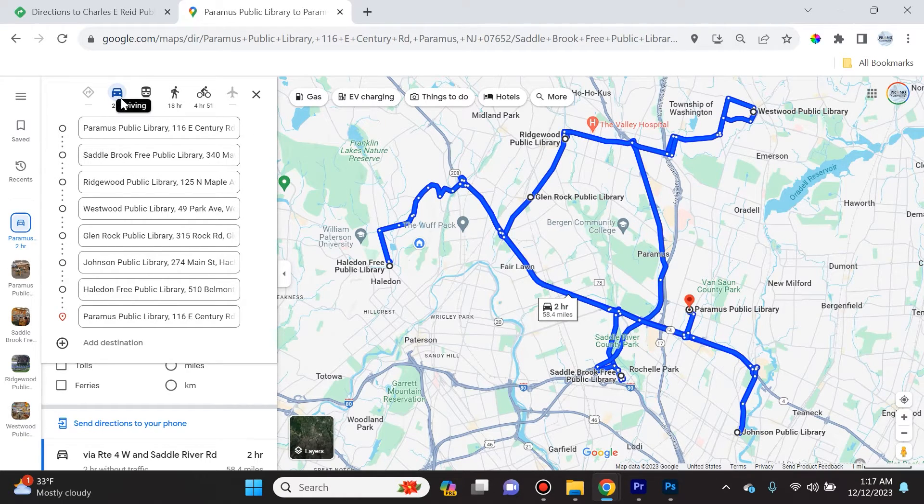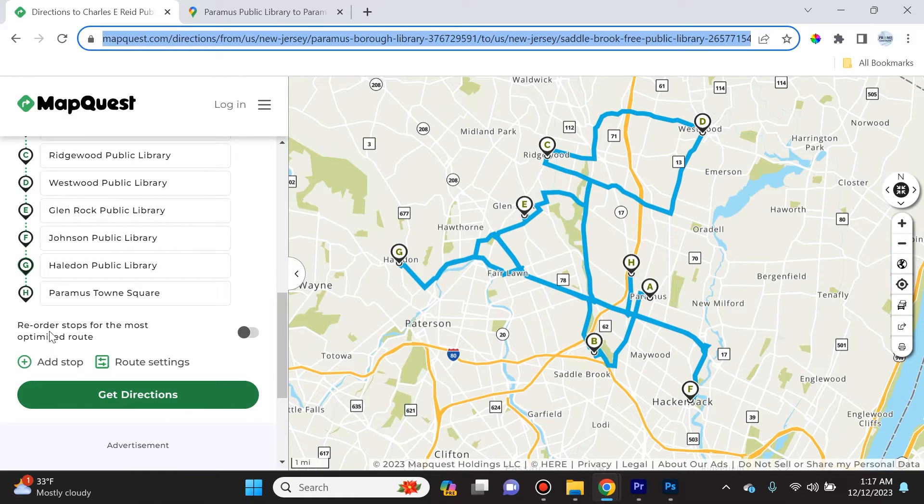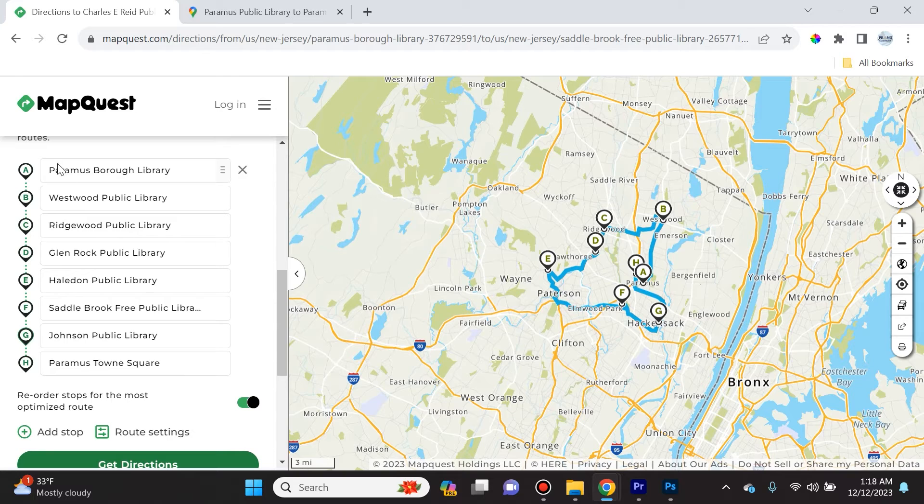This is the map Google Maps gave me — it's all scattered and says it's going to take two hours. But if I put the same locations into MapQuest and select 'reorder stops for the most optimized route,' it's smart enough to keep Paramus Borough Library as the start and Paramus Town Square as the specified finish.